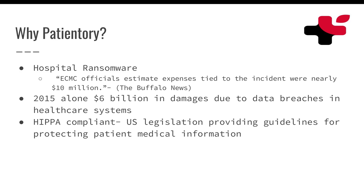One other thing is this blockchain is HIPAA compliant. So it falls in line with the U.S. legislation that provides guidelines for protecting patient medical information, which for the long term is actually really good. It looks really good for the Patientory company.